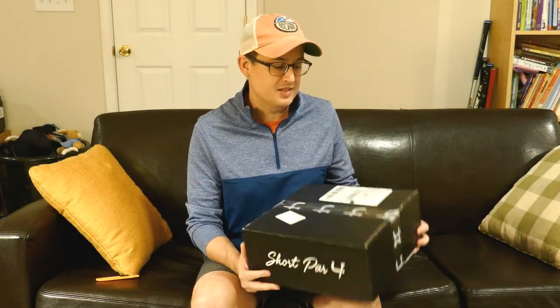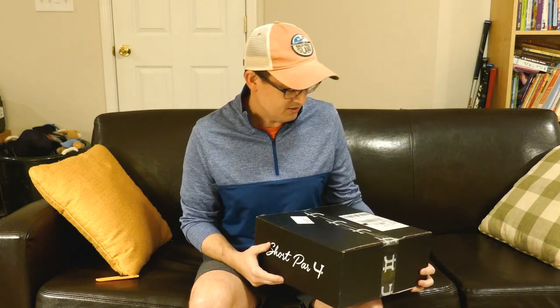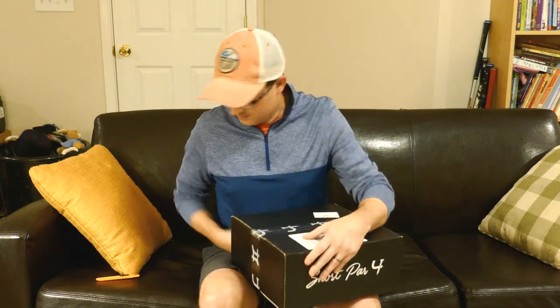Hey everybody, guess what time it is — my favorite time of the month. Got my September Short Par Four Executive Box. I just want to share with you guys what I got this time. Let's dig in.